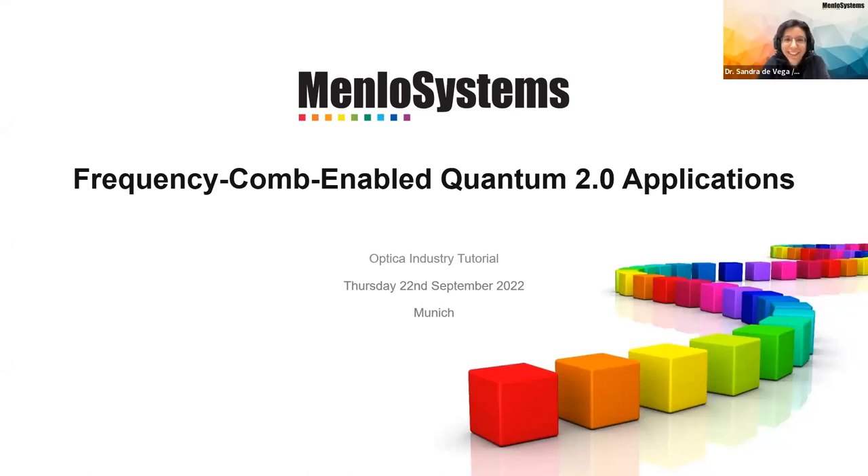Thank you very much for this kind introduction. We are very happy to be presenting this industry tutorial. Welcome, welcome to everyone. Thank you for joining. And of course, thank you to Optica for letting us present our solution for Quantum 2.0 applications.